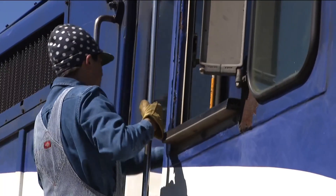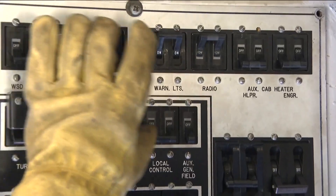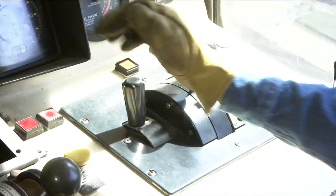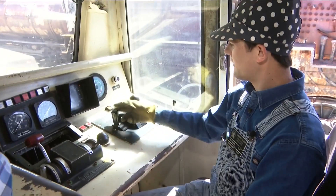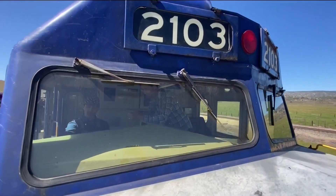Steven adores trains — you have to be when you're volunteering at a museum like this. Despite dozens of switches, he says they're fairly simple to drive. You push it that way to go forward, pull it back that way to go in reverse. And now that she's here, Steven says come and take a ride.